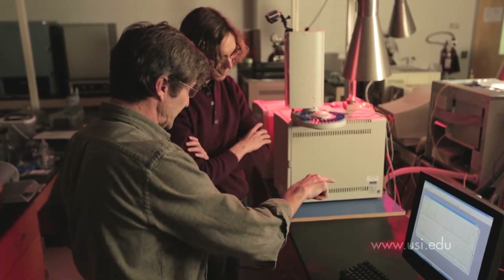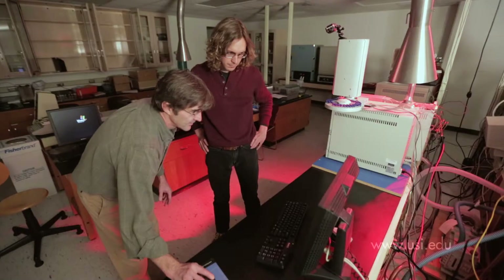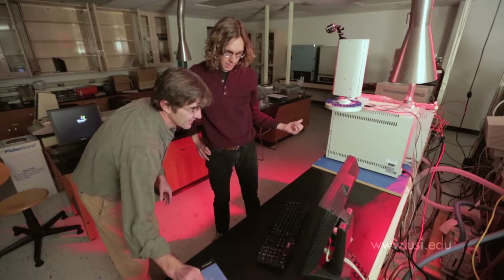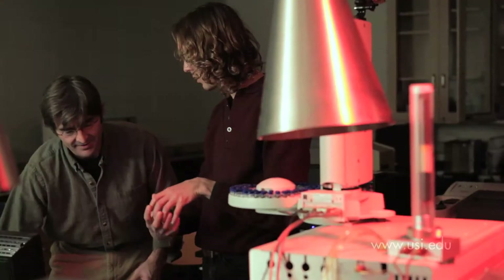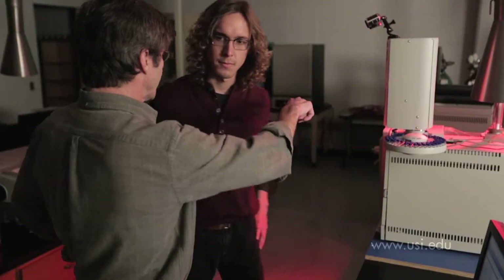Results are presented on the display, and they can access a database looking for an exact chemical match. As the columns start to age, can you lose the bonding on the inside of it? Yeah, that's exactly what's happening. So we're actually seeing the stuff come off the column, and that's what we're seeing.